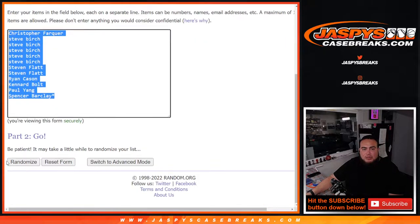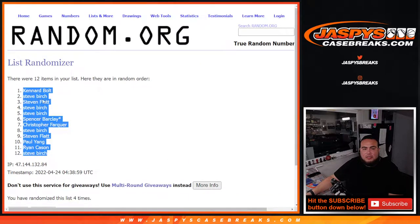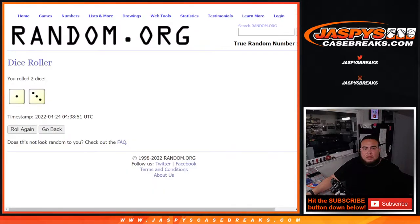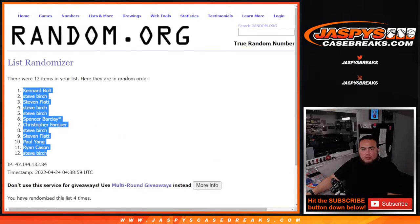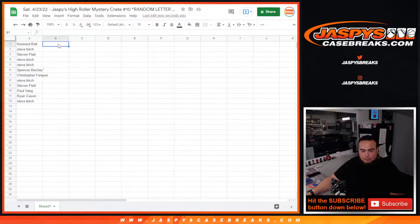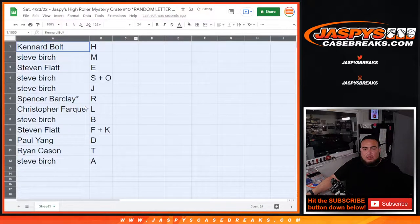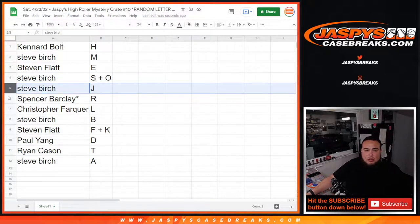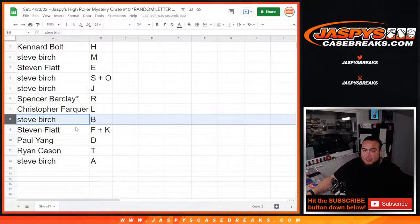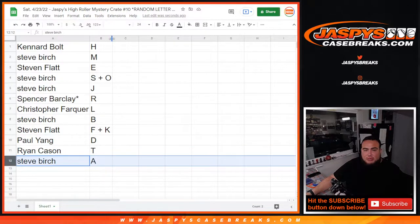Let's dice roll it. We got ourselves a three-to-one, four times. Canard, Steve Birch with M, Steven Flat with E, Steve Birch with S-O, Jake with N-S-O combo, Jay Spencer last by Mojo, Christopher with A-L, Steve Birch B-S-O — and there, Kobe Bryant is there. That should be yours, Steve. Steven with the F-K combo, Paul with letter D, Ryan with T, and Steve Birch with A.